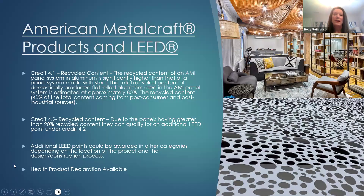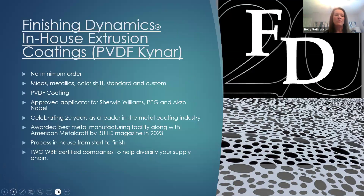Our products have the potential to contribute to LEED points. We now have an HPD available. One of the things we love about solid aluminum plate is that 80% of the content right up front is recycled. When a building is decommissioned 50 years from now, those solid aluminum products can be pulled off the building, put in a recycling bin, and shipped to any recycler in the country — becoming part of the circular economy once again. That's not always the case with other types of cladding options.